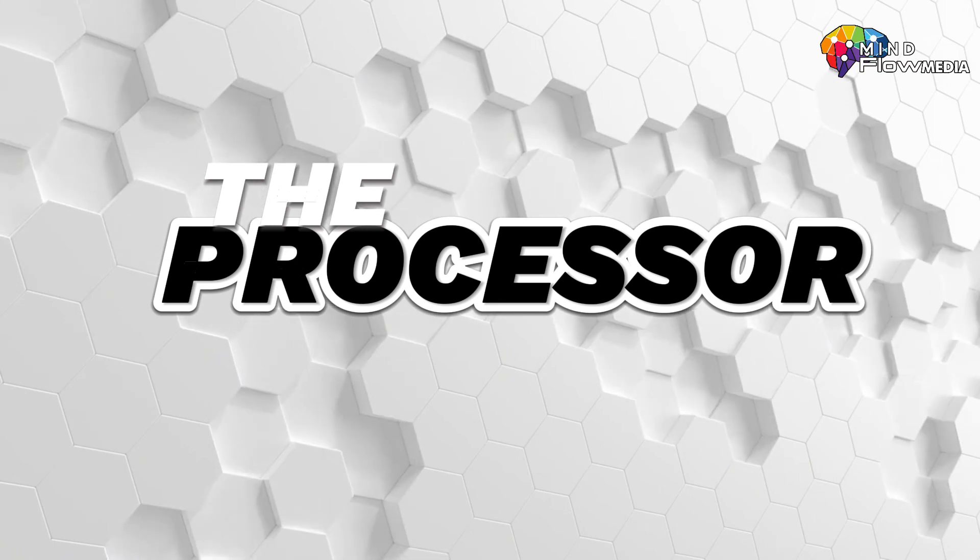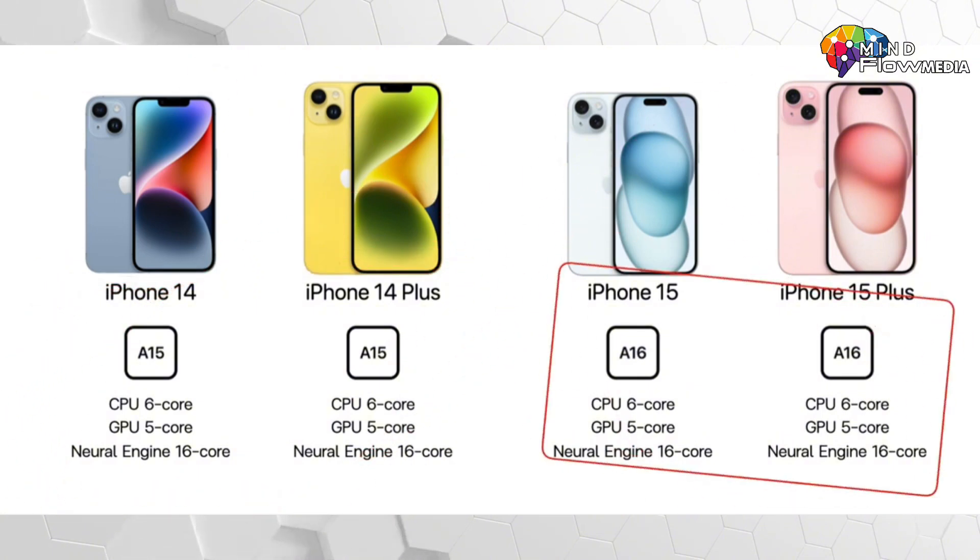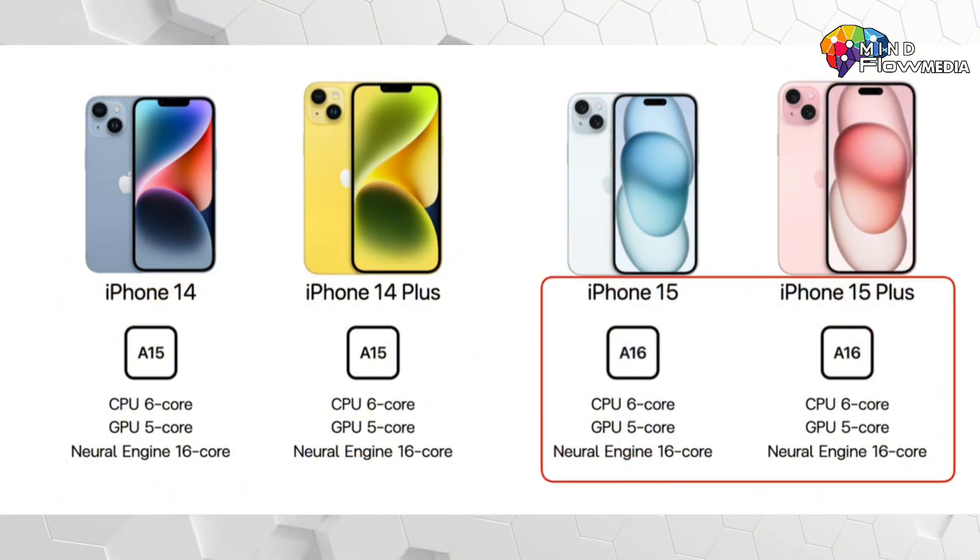Moving on to the processing chip, the iPhone 14 and 14 Plus use the A15 Bionic chip with a 6-core CPU, 5-core GPU, and a 16-core Neural Engine. In contrast, the iPhone 15 and 15 Plus have been upgraded to the A16 Bionic chip with a 6-core CPU, 5-core GPU, and a 16-core Neural Engine.